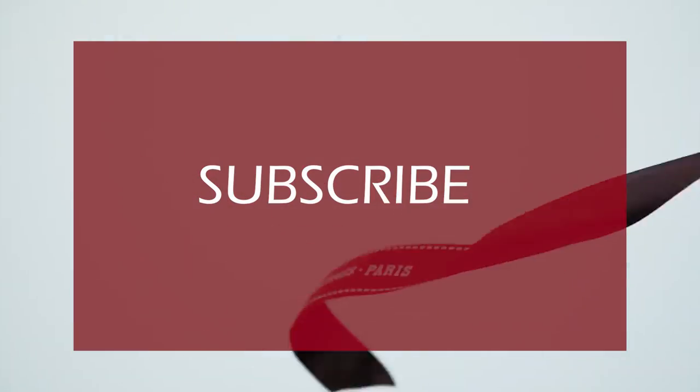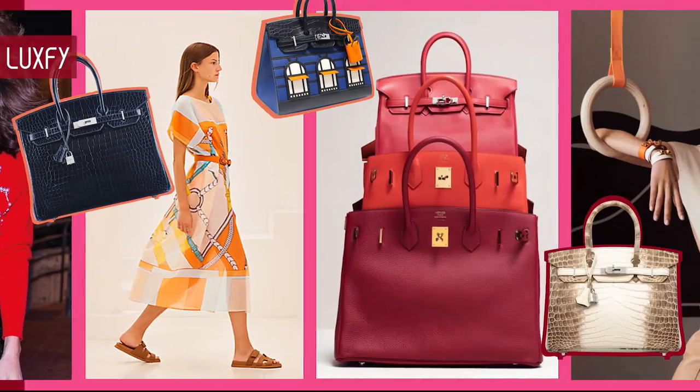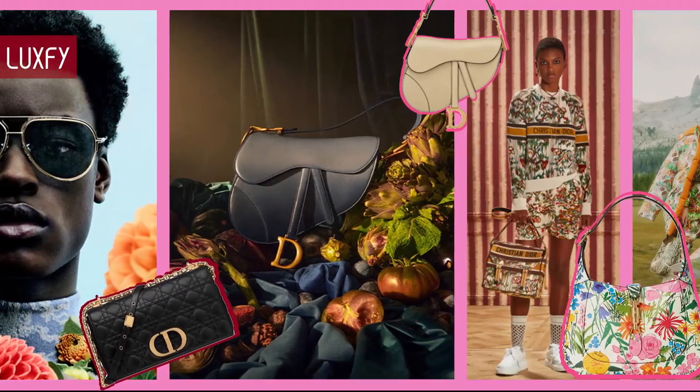If you are enjoying this video so far, please subscribe to our channel so we can continue to bring you the best content about fashion and luxury living.